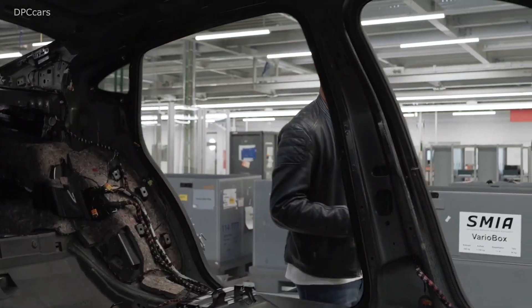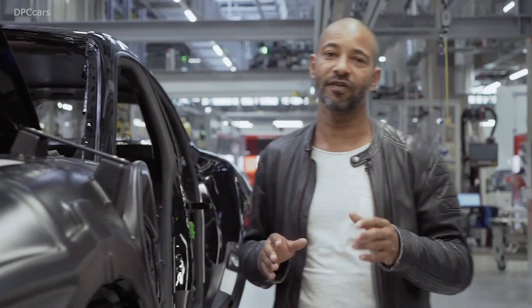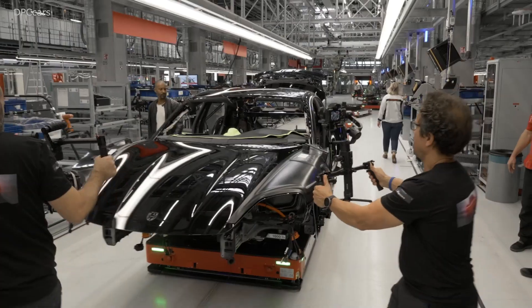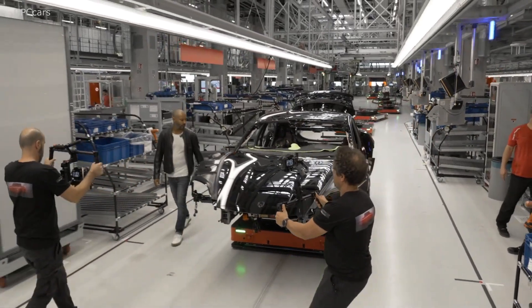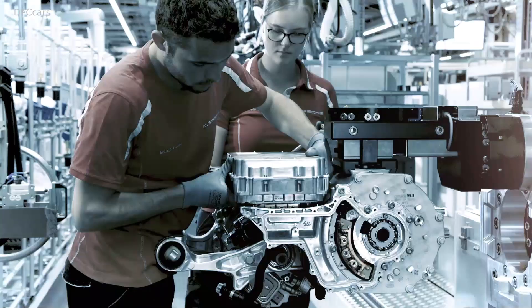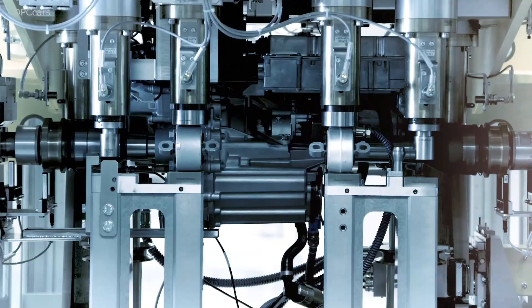And truth be told, just forget everything you've ever learned about e-mobility so far — this is a completely different league. The Taycan has two super-efficient electric machines, front and rear. An electric motor consists of a coil on which copper wire is wound. The Taycan has a hairpin winding — meaning rectangular wires fit together with no wasted space. In short: absolute power density, absolutely awesome torque.